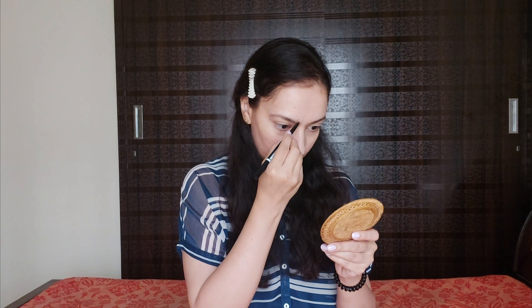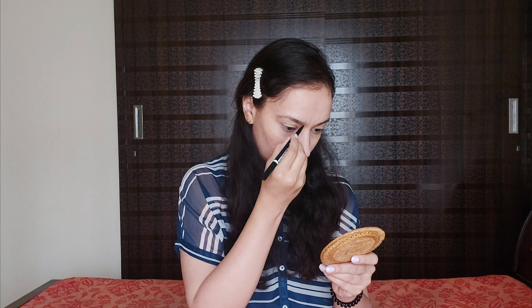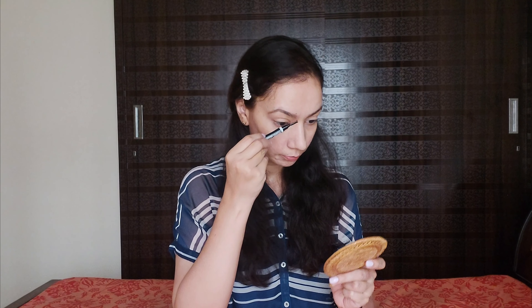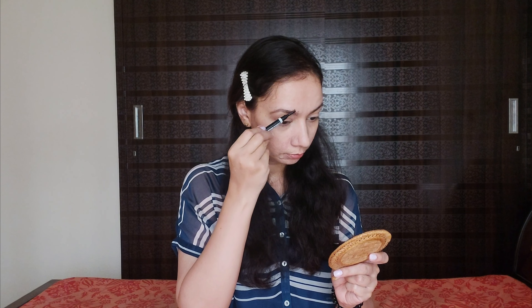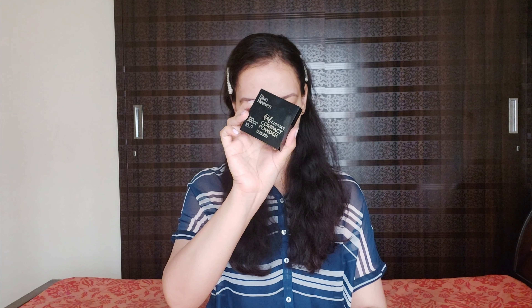I love this eyebrow pencil. Actually, all Blue Heaven products — I love using them because their quality is good and at the same time they are very affordable. You can even use them for gifting purposes. Quality is great at an affordable range. You can see the difference in both my eyebrows. I'll do the same on the second eyebrow and again use the spoolie to set the brow hairs.